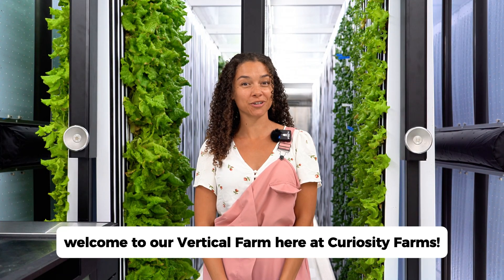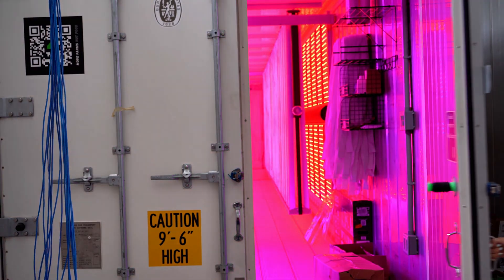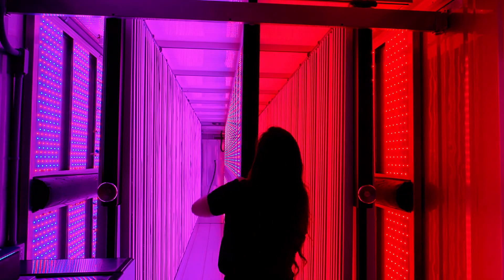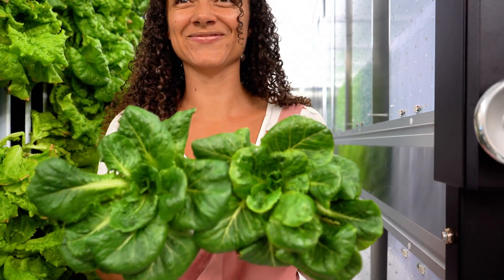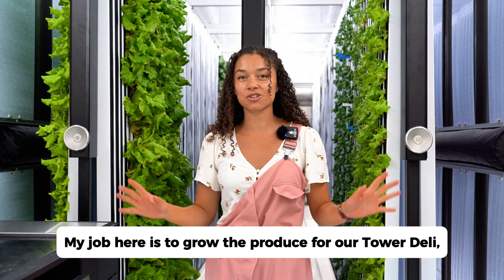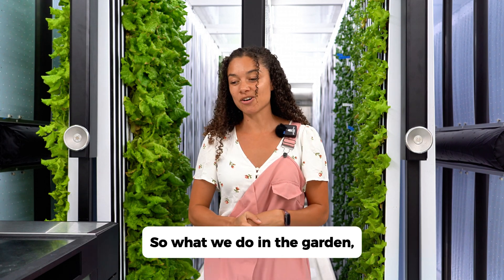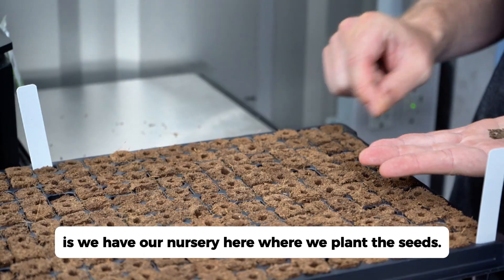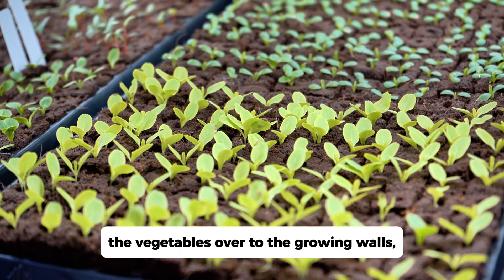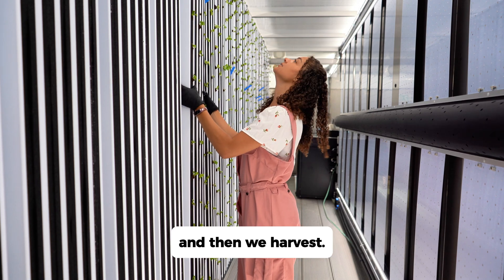Hi guys, welcome to our vertical farm here at Curiosity Farms. My job here is to grow the produce for our deli, the harvest, and we're going to grow some food, maybe for some guests. What we do in the farm is we have our nursery here where we plant the seeds, then we transplant the vegetables over to the growing walls, and then they grow on here for a few more weeks, and then we harvest.